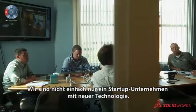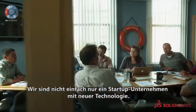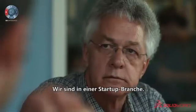My name is Chris Sauer. I'm President and CEO of Ocean Renewable Power Company. We're not just a start-up company with new technology — we're in a start-up industry.